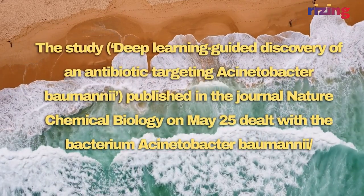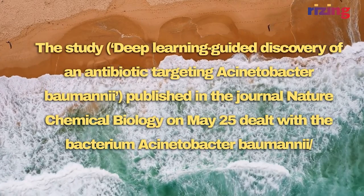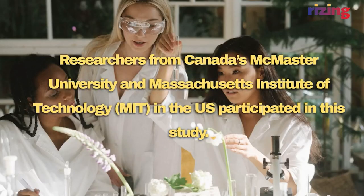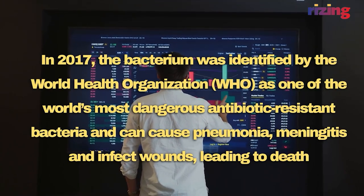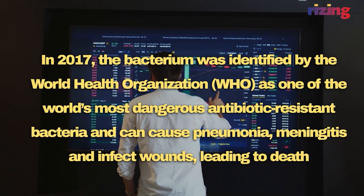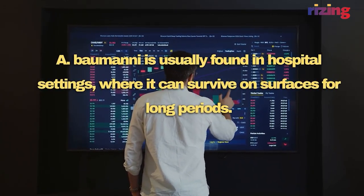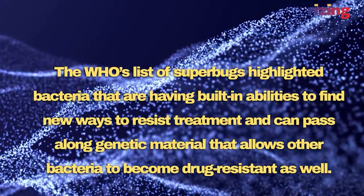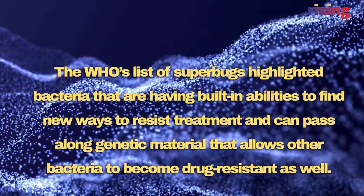The study, 'Deep Learning Guided Discovery of an Antibiotic Targeting Acinetobacter baumannii,' was published in the journal Nature Chemical Biology on 25th May. Researchers from Canada's McMaster University and the Massachusetts Institute of Technology, MIT, participated in this study. In 2017, the bacterium was identified by the World Health Organization, WHO, as one of the world's most dangerous antibiotic-resistant bacteria and can cause pneumonia, meningitis, and infect wounds, leading to death. A. baumannii is usually found in hospital settings where it can survive on surfaces for long periods.